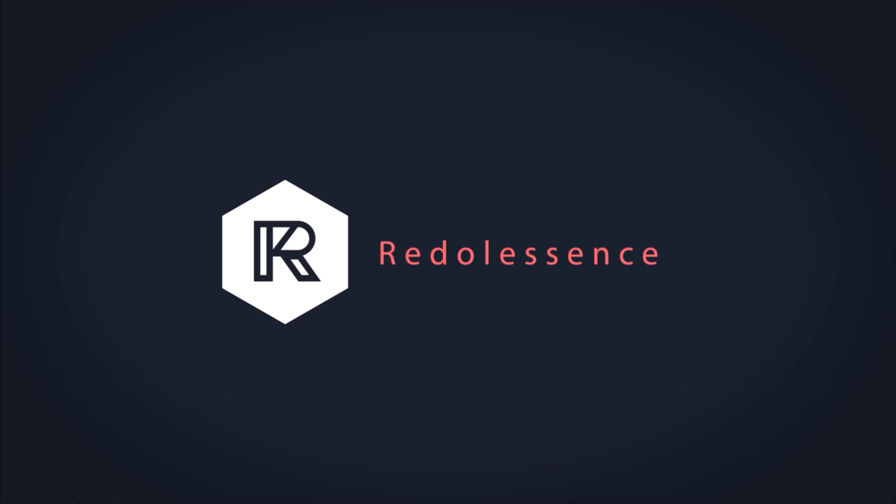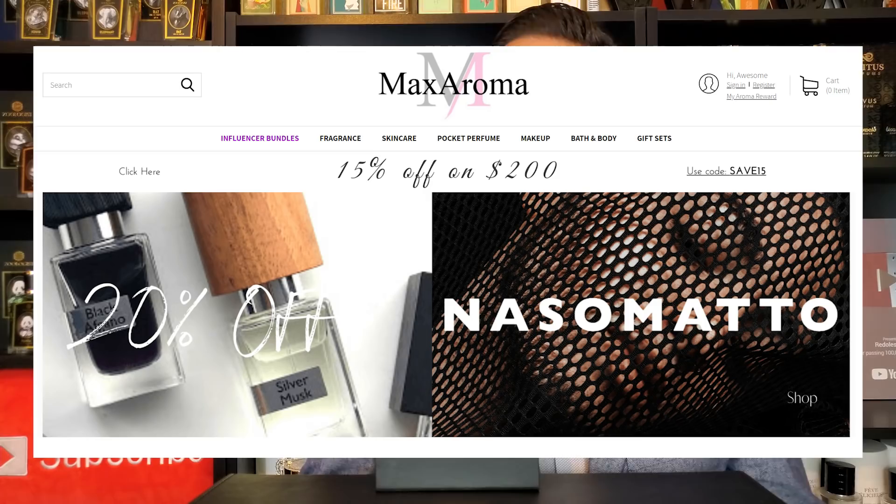Before I begin the video I do want to mention that all three of these fragrances will be part of my February bundle for the company Max Aroma. There are a lot of social media personalities who are on board, and every month I pick three fragrances that I think are worth checking out. So I'm always going to recommend fragrances that cater to my personal taste and fragrances that I personally love.